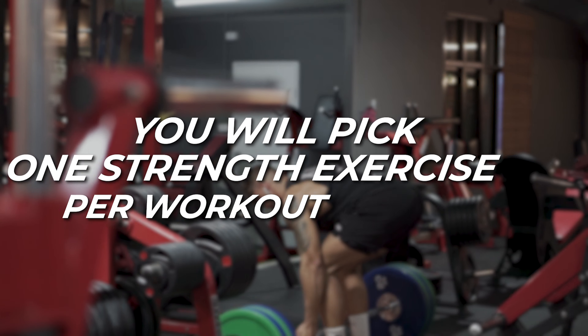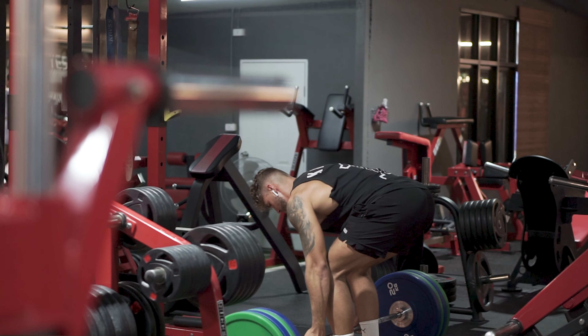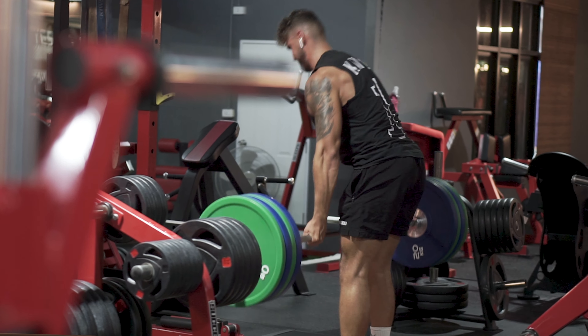The quicker you can make progress in these areas, the quicker you can build muscle and the quicker you can change the way you look. Now let's have a look at each individual section so you know exactly how to train to get the best results.